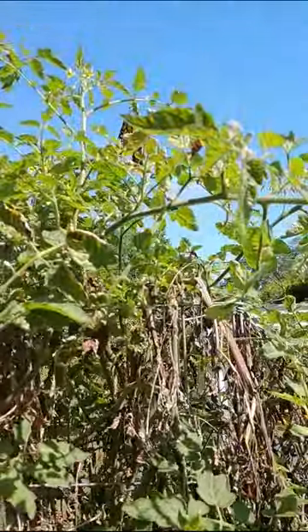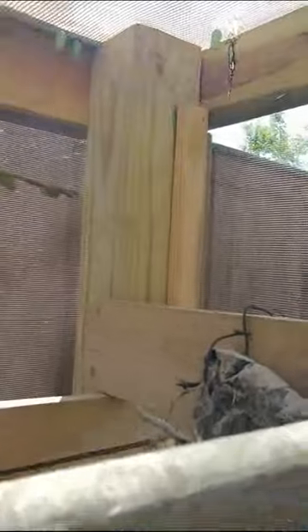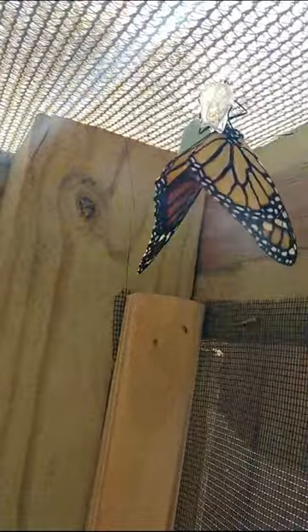This beauty is a female — she doesn't have the spots. You can also see some other chrysalises up there with her, but she is still parting from her chrysalis. She has just emerged and her wings are even still dripping. She'll probably do a quick stretch or two to let me know she's getting ready, but she's not quite ready to take flight — maybe another hour or so.